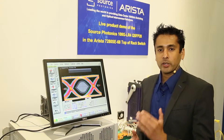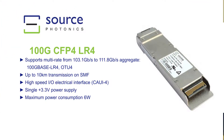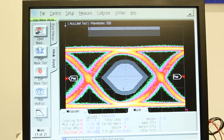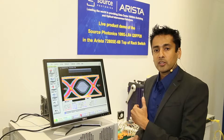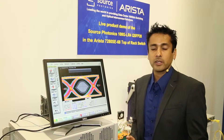Here we're demonstrating a 100 gig CFP4 LR4M product. It's a product leveraging the same optical platform used in the QSFP28, targeting both routing applications and transport applications, demonstrating an open eye with 31% mask margin off of our CFP4 transmitter, built in-house at our factory in Taiwan.